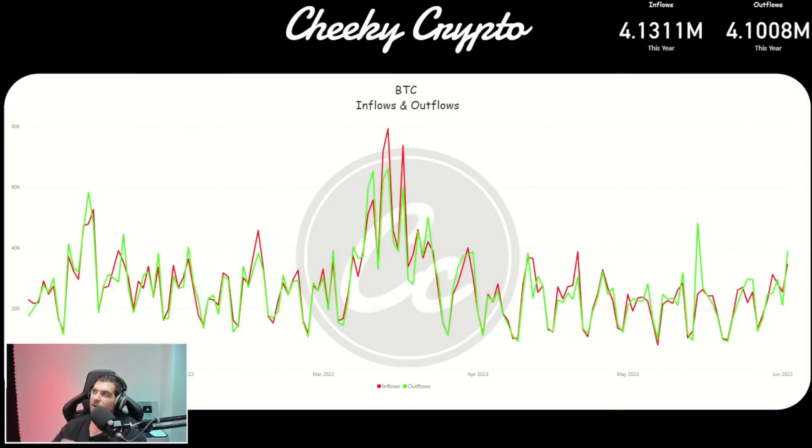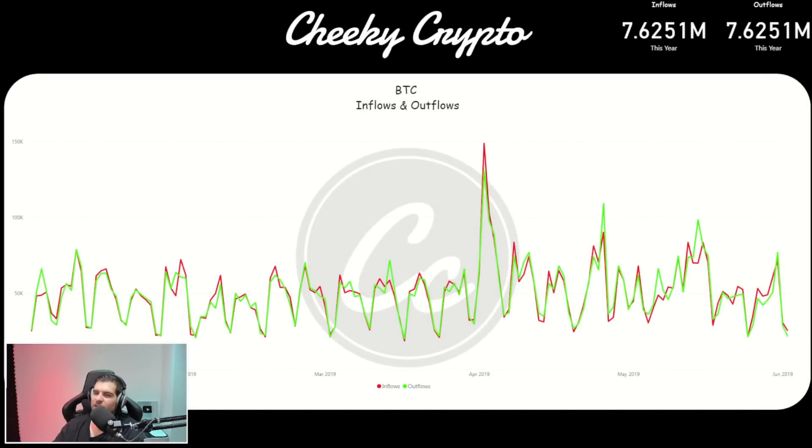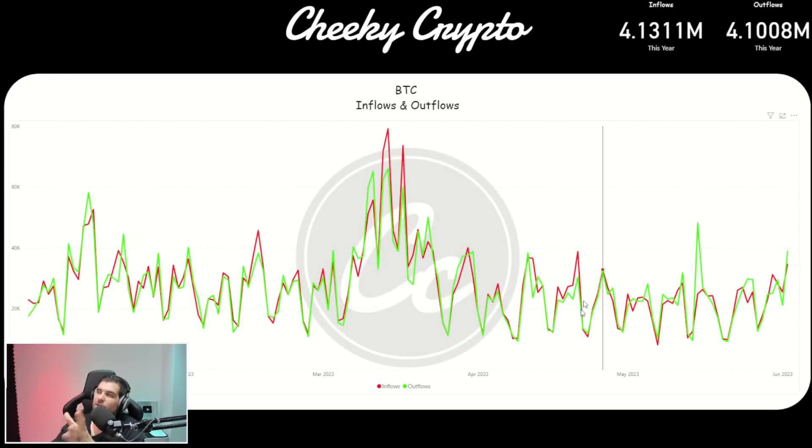From our inflows and outflows line graphs, we can see that 2023 has been pretty much matching up inflows and outflows, giving us an indication that the demand and supply is well balanced out. Comparing to 2019 — i.e. the 1st of January 2019 through to the 2nd of June 2019 — we can see that volumes were significantly higher, with 7.6251 million going onto the exchanges and 7.6251 million coming off the exchanges. They are completely neutral — they cancelled each other out — but the volume is significantly higher than what we saw in 2023.